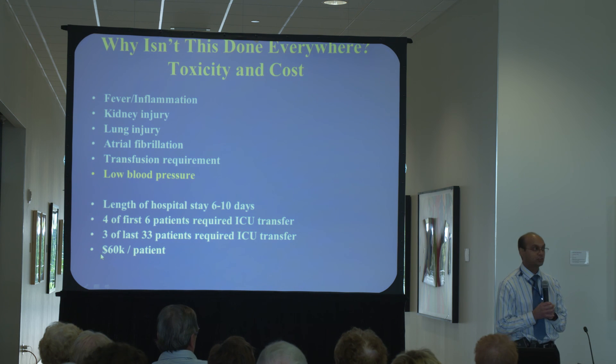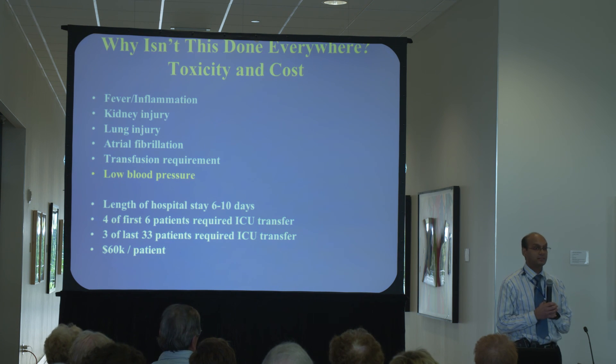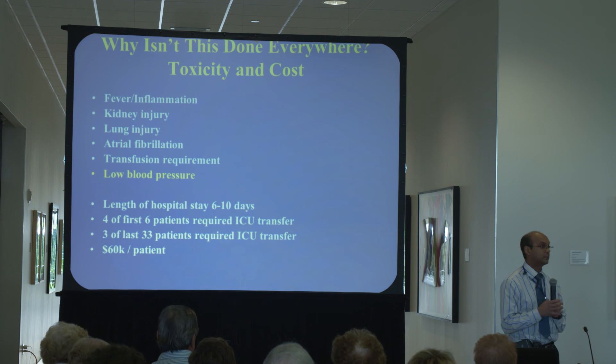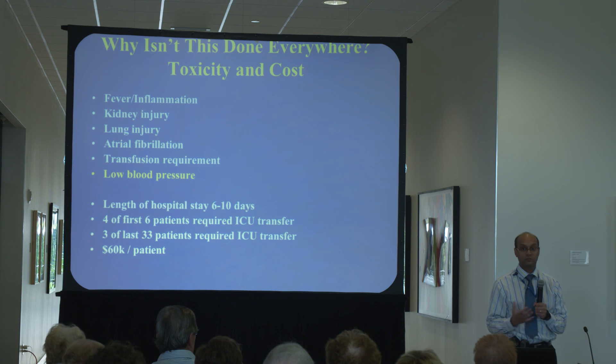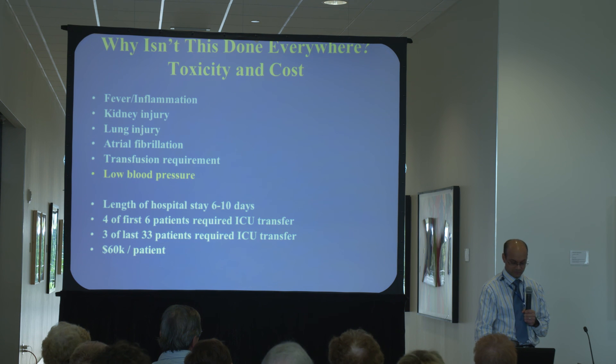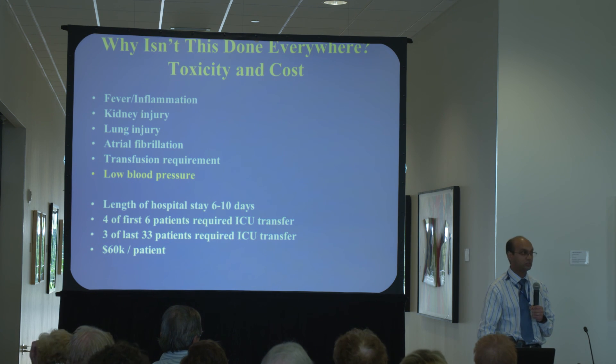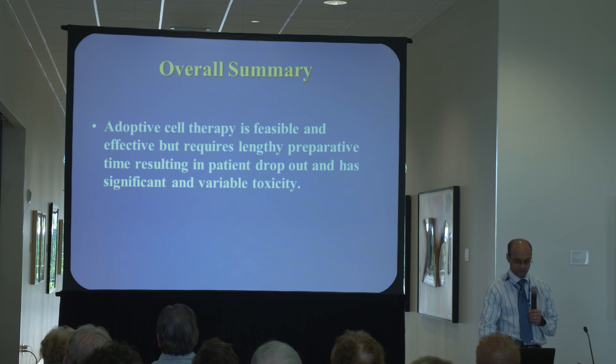In terms of cost, the actual generation of the cells costs about $60,000 per patient, which has made it difficult to do large clinical trials. With federal funding for research being cut, it's very difficult to get research grants to support treating many patients. However, at Moffitt we're very fortunate. We've partnered with various foundations including Swim Across America, which hosts annual events each May that have given us support. We've also partnered with pharmaceutical companies to supply drugs like IL-2 needed to grow the cells. To summarize our initial experience: adoptive cell therapy is feasible and can be done outside of the National Cancer Institute, but there are several drawbacks — it requires a long time to grow the cells, resulting in patient dropouts prior to treatment, and it does have significant and variable toxicity.